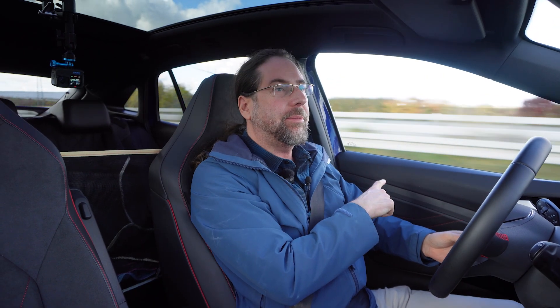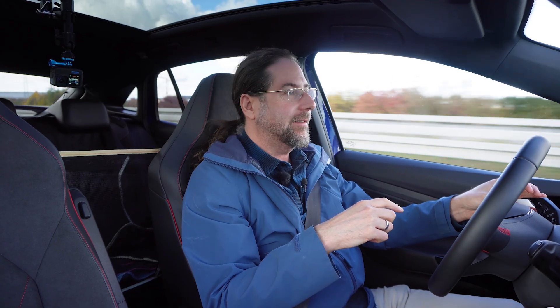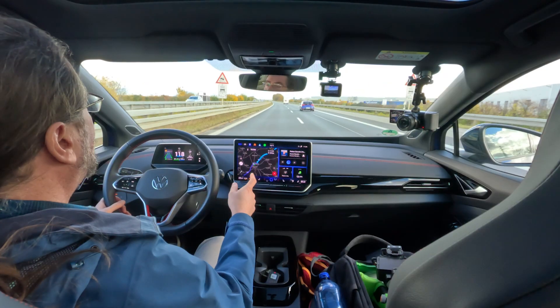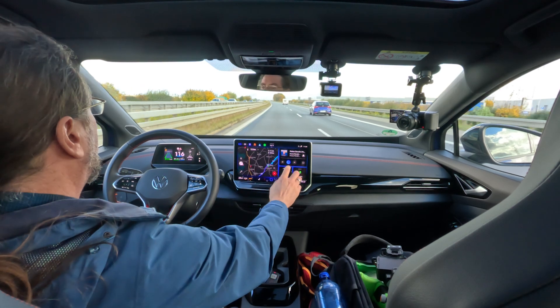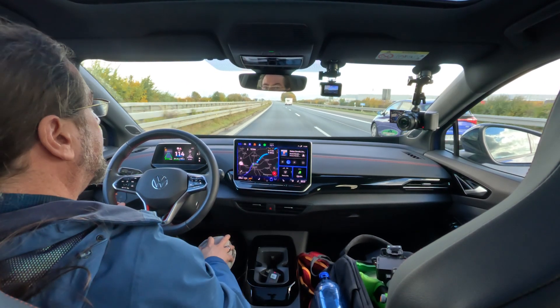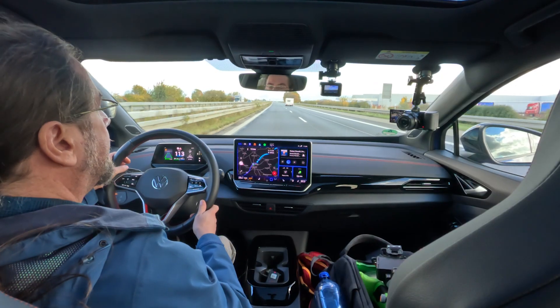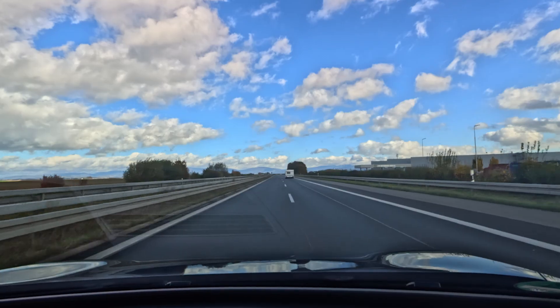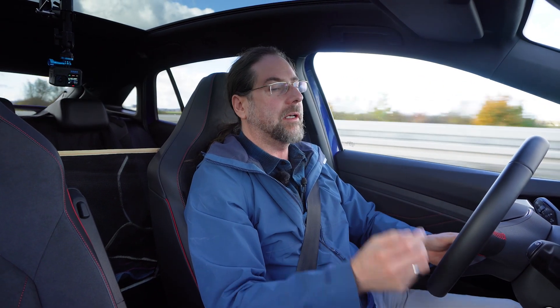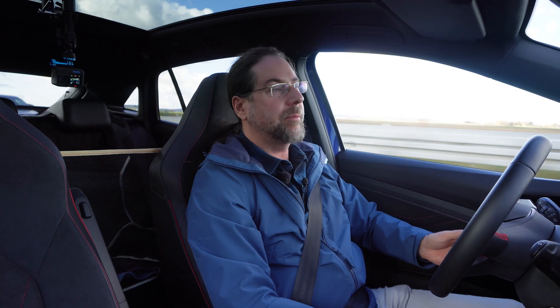I turned around at the turnaround point — I had to stop. I already navigated back to the charger, and it thinks I'll arrive with 12%. I calculated it should be a bit more — we'll see. I have 58 kilometers to go, and the car thinks it has 102 kilometers of range remaining, so it could be 14 percent or even more when I arrive.